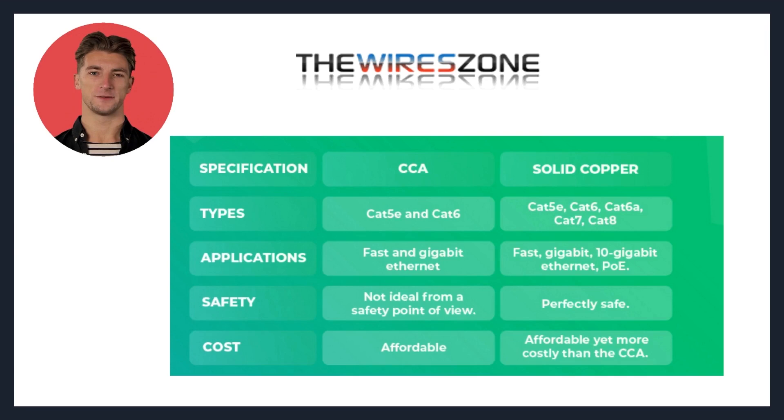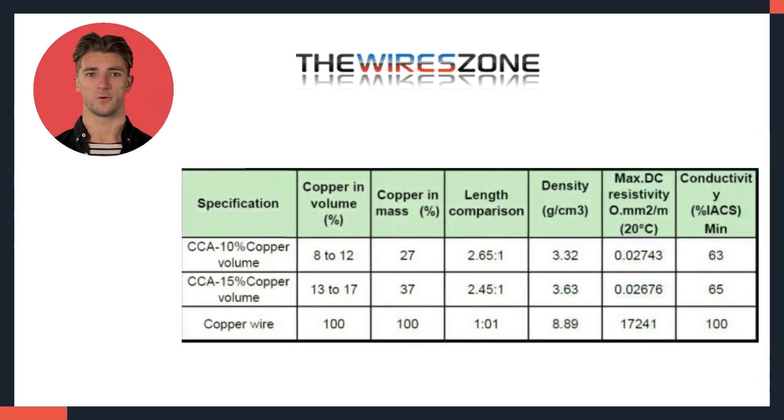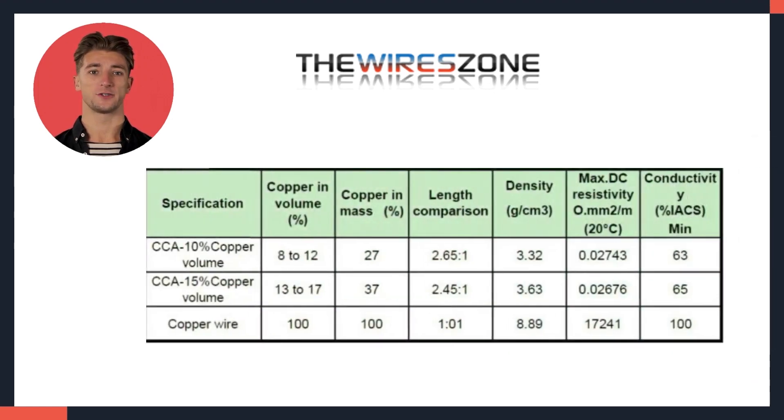One of the key differences between CCA and pure copper wire is their conductivity. Pure copper has a much higher conductivity than CCA, which means that it can transfer electricity more efficiently. This can be especially important in applications where large amounts of electricity are being transferred, such as in power transmission or data transmission applications.